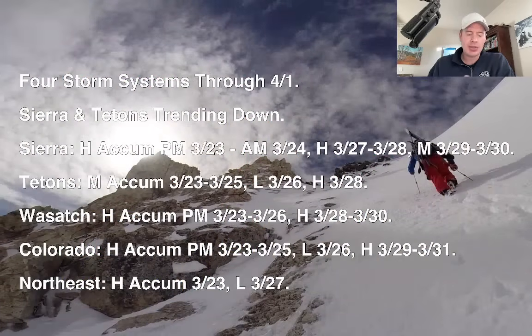But here's what I'm seeing this morning. Still looking at a total of four storm systems through now 4-1, and that'd probably be the end. But the Sierra and the Tetons — the numbers, the totals, the grand totals — have trended down with this update. I'll show you what those look like coming up.